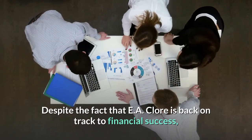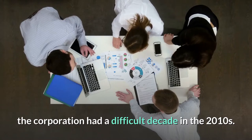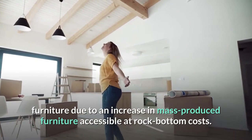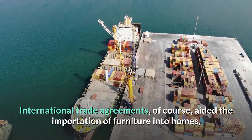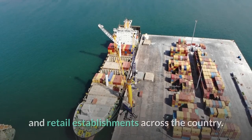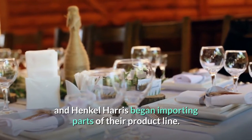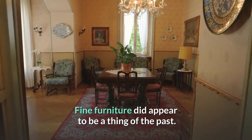Despite the fact that EA Claw is back on track to financial success, the corporation had a difficult decade in the 2010s. Troy Coppedge announced the closure of his firm in 2018 due to a drop in demand for heirloom furniture, caused by an increase in mass-produced furniture accessible at rock-bottom costs. International trade agreements aided the importation of furniture across the country, and major fine furniture firms such as Pennsylvania House and Henkel Harris began importing parts of their product line. Fine furniture did appear to be a thing of the past.